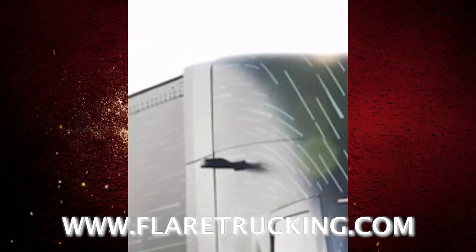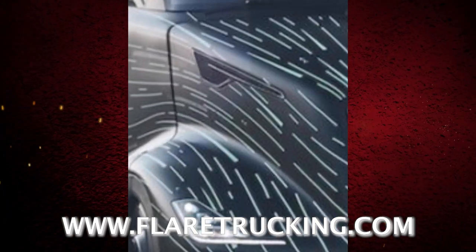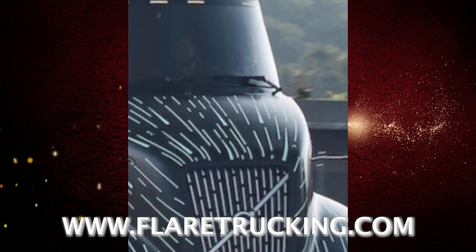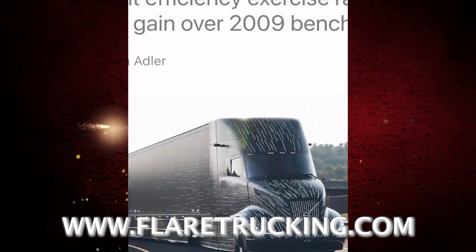I was really looking at the Kenworth — the newer model Kenworth — but this Volvo has got me rethinking things.